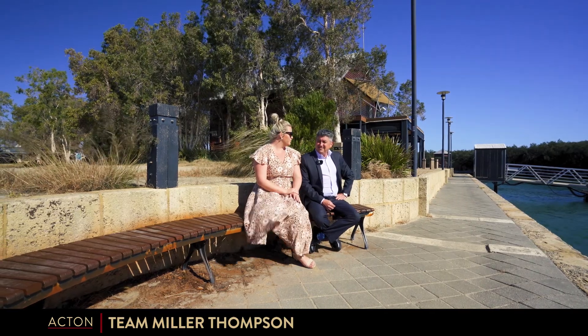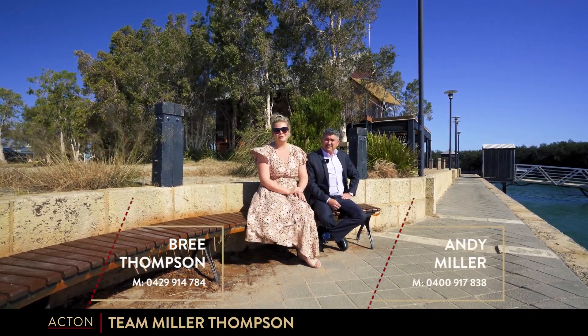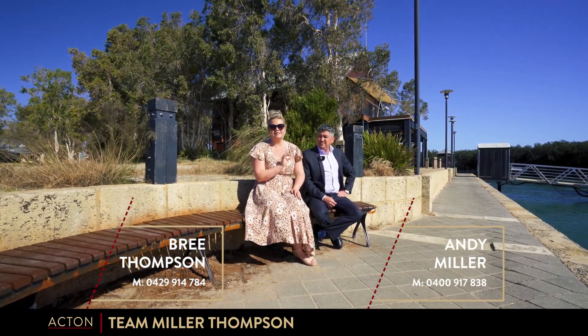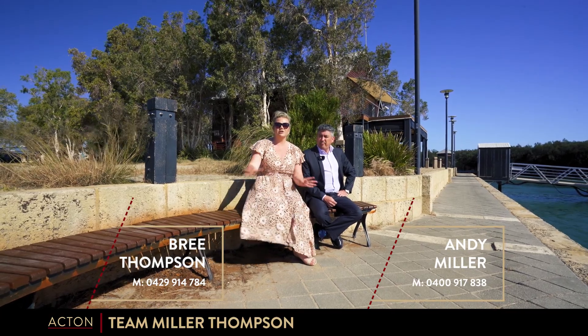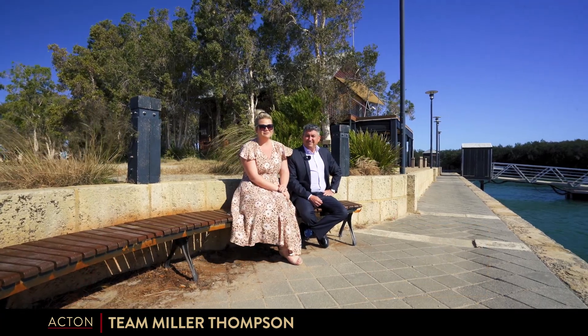Well, that's what we've got to hear from Birdman. If you're interested and want more information, give either Andy or myself a call for this one. You really do need to come down, check it out, have a walk, come along the front and really sink your feet in and get a feeling for it. We look forward to hearing from you.